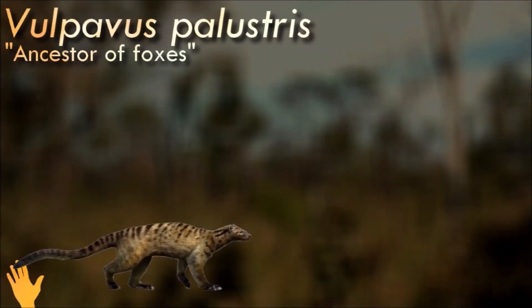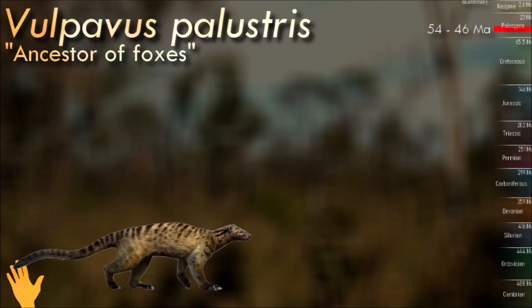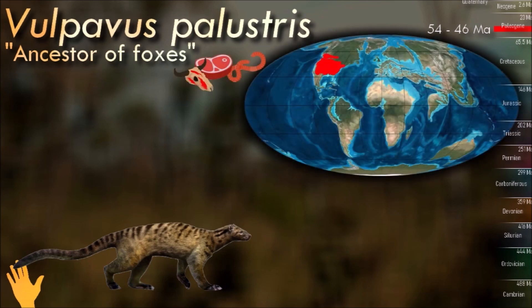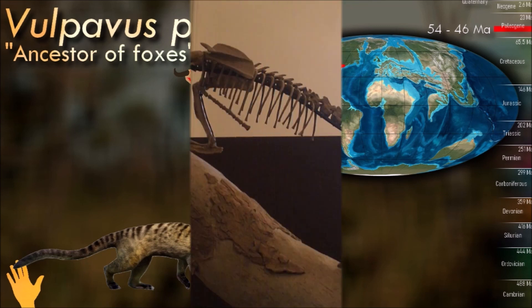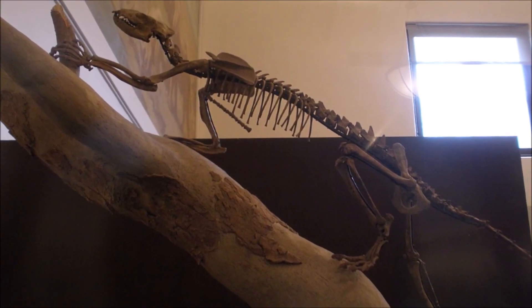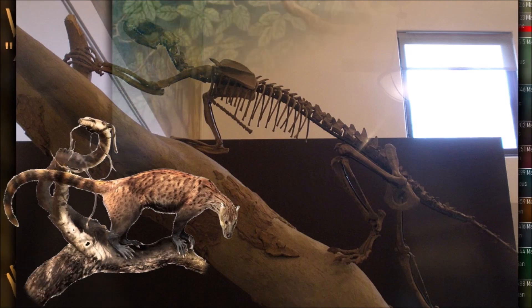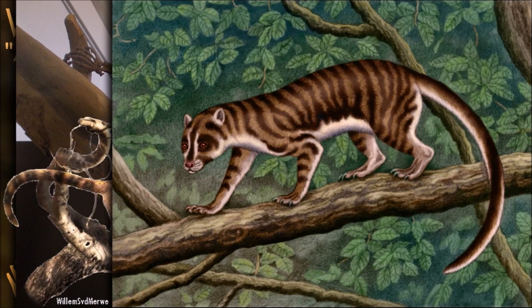Vulpavus were the ancestors of all contemporary carnivores. It was a rather primitive predator and looks like Tyra with a small body and long tail. It ate everything it could catch like birds, insects and small mammals. Distinct from the much smaller Monadelphus, the skull of Vulpavus was relatively smaller. It had a shorter deeper rostrum, including a shorter premaxilla with two fewer incisors.